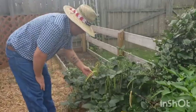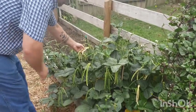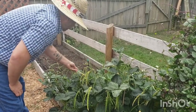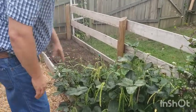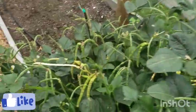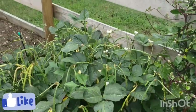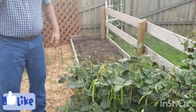Cow peas have done awesome. We didn't know how much to plant but these things have done great — they're just beautiful. They're starting to dry out a little bit; you can hear them shake. When they get to about this stage we'll let them finish drying on the vine, then pick and shell them. They're still making more blossoms too.